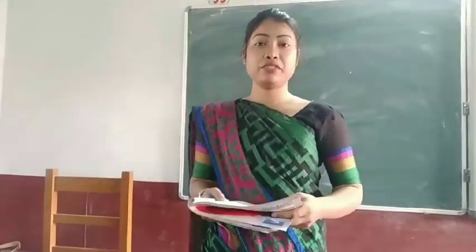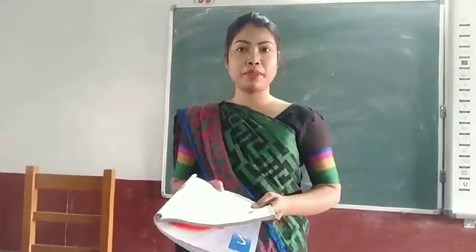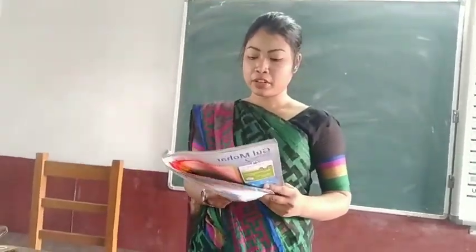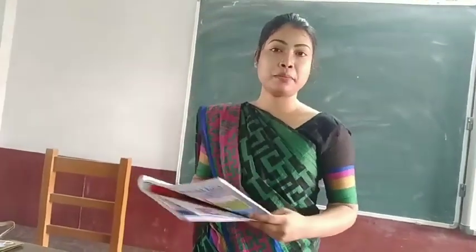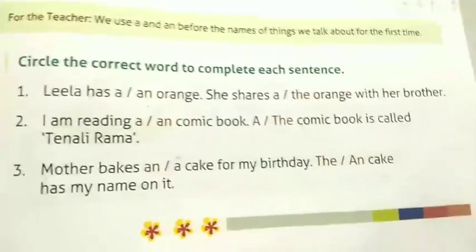Hi everyone, I am Ms. Amasi and I welcome you all in this video. Today we will see our part 3rd video from the chapter. We will cover from page number 27 to 29. Let's start.